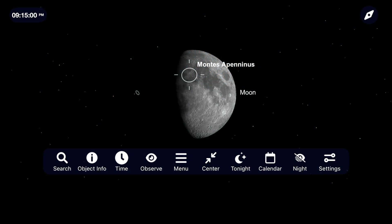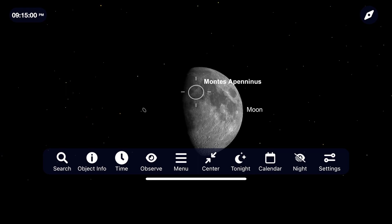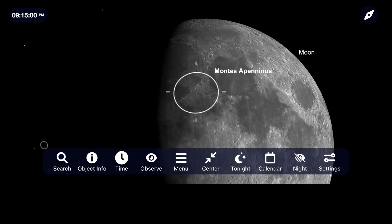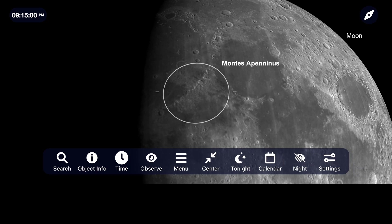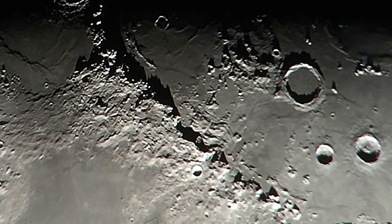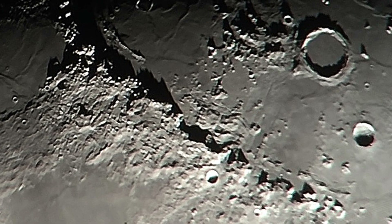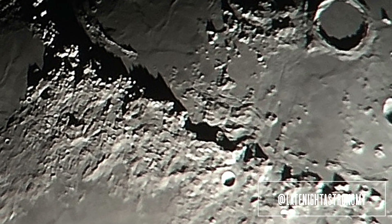For those of you with a telescope, see if you can hunt down some of the famous lunar features, like the Montus Aponeus Mountains that span 370 miles and have peaks that rise upwards of 3 miles. I was able to take this picture of these mountains using an iPhone connected to my telescope with a cell phone adapter. If you're able to take any pictures of the moon or any other object in the night sky this month, be sure to share them with me over on Instagram at LateNightAstronomy.